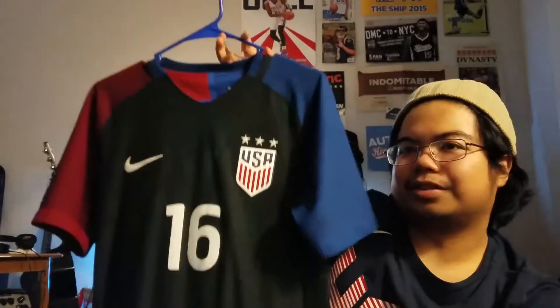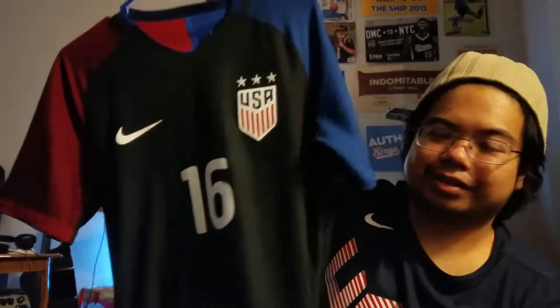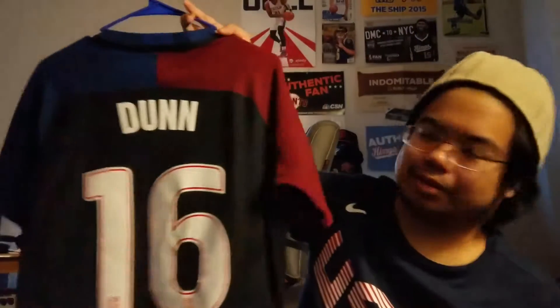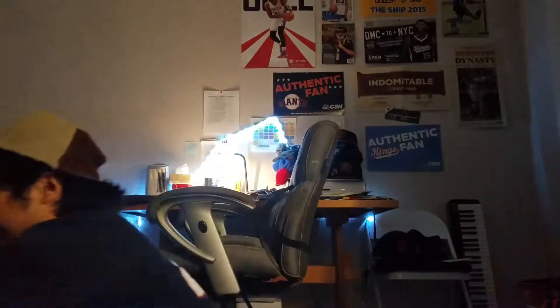And then lastly, I got the 2016 Crystal Dunn authentic. This is really the most advanced kit they have. Everything about this kit is crazy — you can't feel it, but it has sweat patches that actually work. Like, you'll wear this, start sweating, and once you get a breeze, it's crazy. Crystal Dunn — of course, one of my favorites of the new batch of women's national team players. I was going to get a Mallory Pugh, but I'll get the next one.